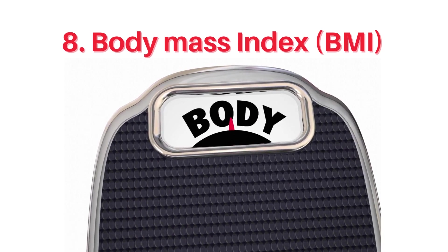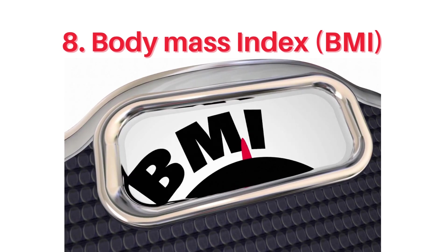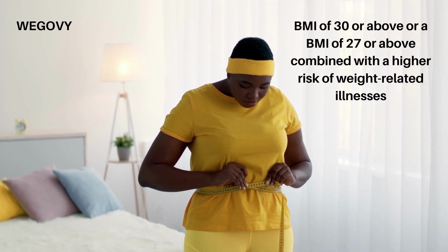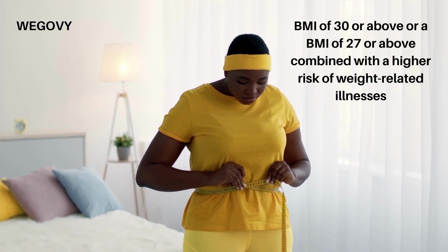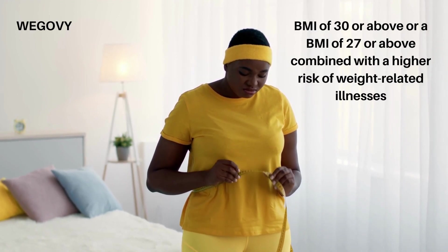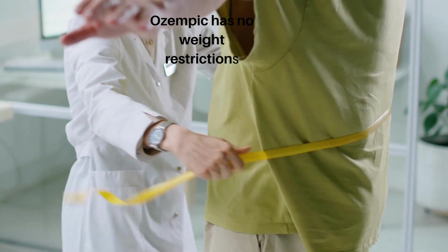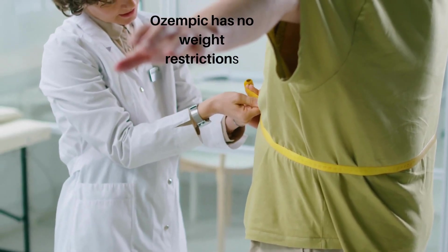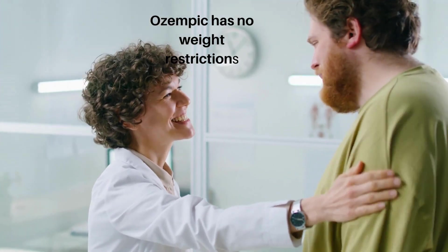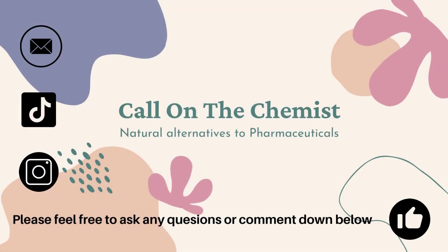Number 8, body mass index — the BMI. Patients who want to take WAGOVI need to have a BMI of 30 or above, or a BMI of 27 or above combined with a higher risk of weight-related illnesses. These restrictions are put in place to make sure that WAGOVI is only taken by patients who need help with weight management. On the other hand, Ozempic has no weight restrictions but is only available for people who have type 2 diabetes and need medication to reduce their blood sugar levels and reduce the risk of cardiovascular problems like strokes and heart attacks. I hope you found this video useful and thank you for watching.